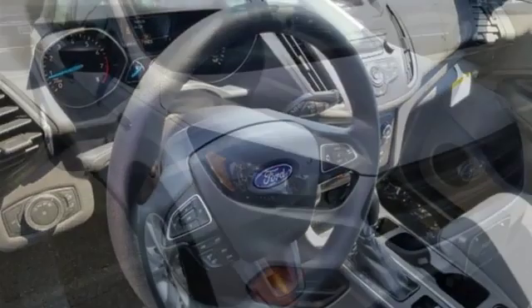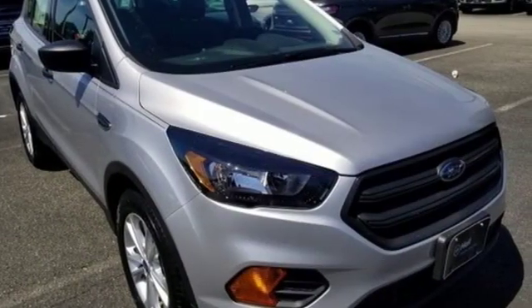Ford is America's best-selling vehicle brand. Driving is believing. Test drive it today.